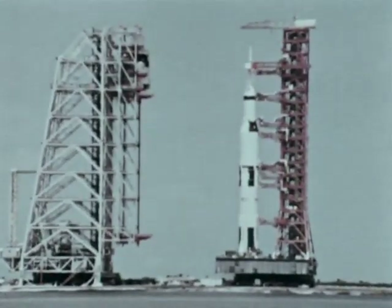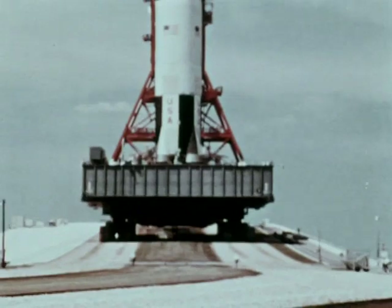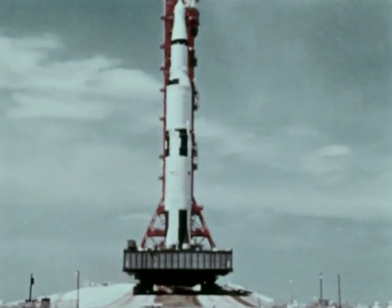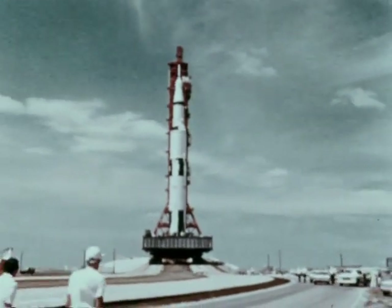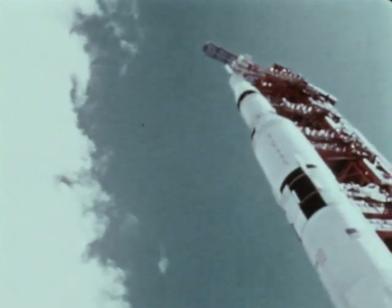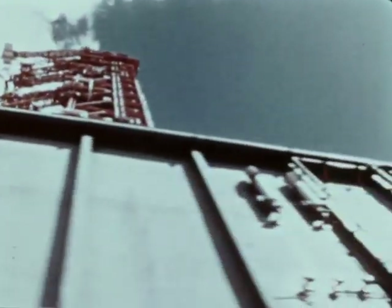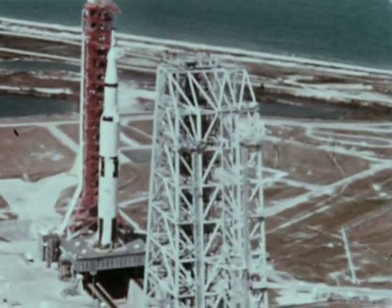The Apollo 4 mission, unmanned. First flight for Apollo Saturn V, was launched into Earth orbit November 9th, 1967. The Saturn V and its spacecraft stand as high as a 36-story building and at liftoff weigh more than a U.S. Navy destroyer. Its Earth orbital payload is 10 tons greater than John Glenn's entire Mercury Atlas space vehicle of 1962. It is moved from its assembly building by a massive crawler transporter over a roadway designed to handle the combined weight of more than 12 million pounds.